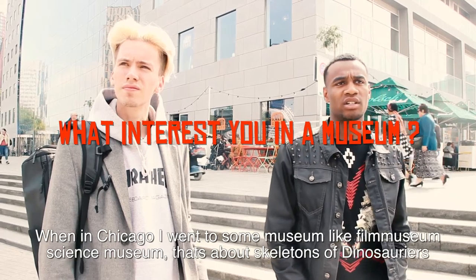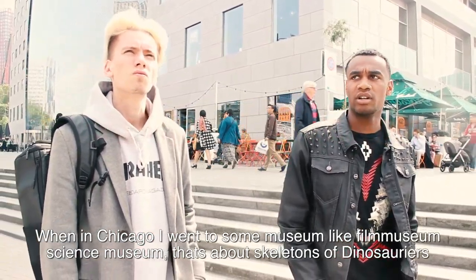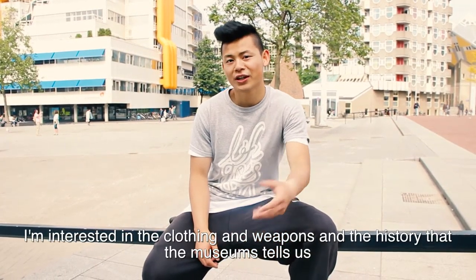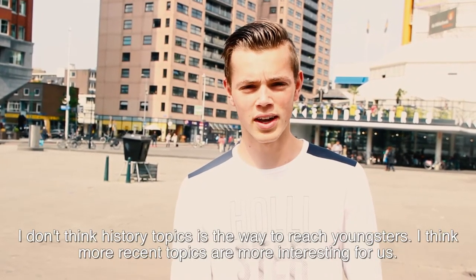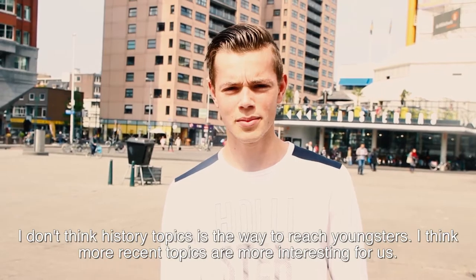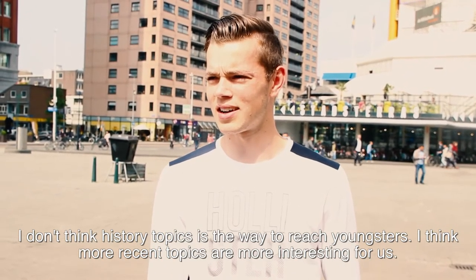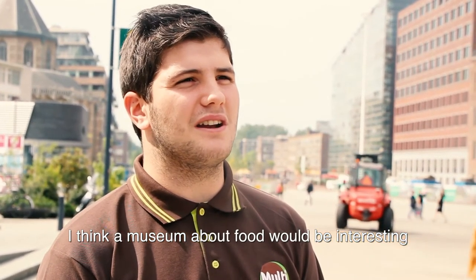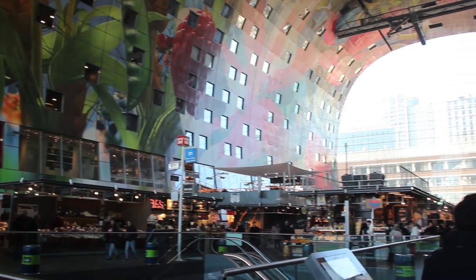One youngster grew up in Chicago and visited the Field Museum and Science Museum — places with dinosaur skeletons, clothes, weapons and history. 'The history is maybe not something that interests all young people. There are many young people interested in it, but if you really want to attract young people, you should focus on recent events. I would like to start a museum about eating — culinary eating.' Not all exhibitions have to be in museums; art, culture and history can also be found in public places.